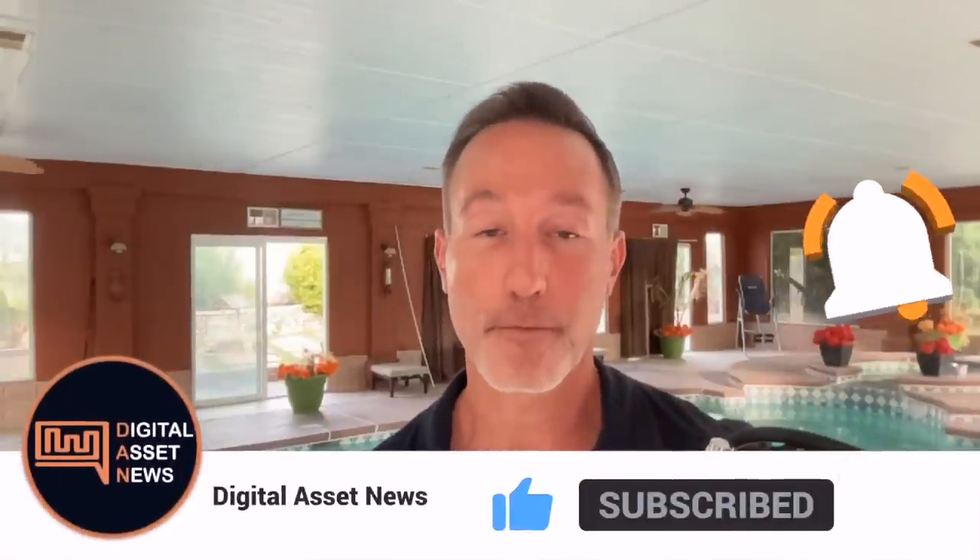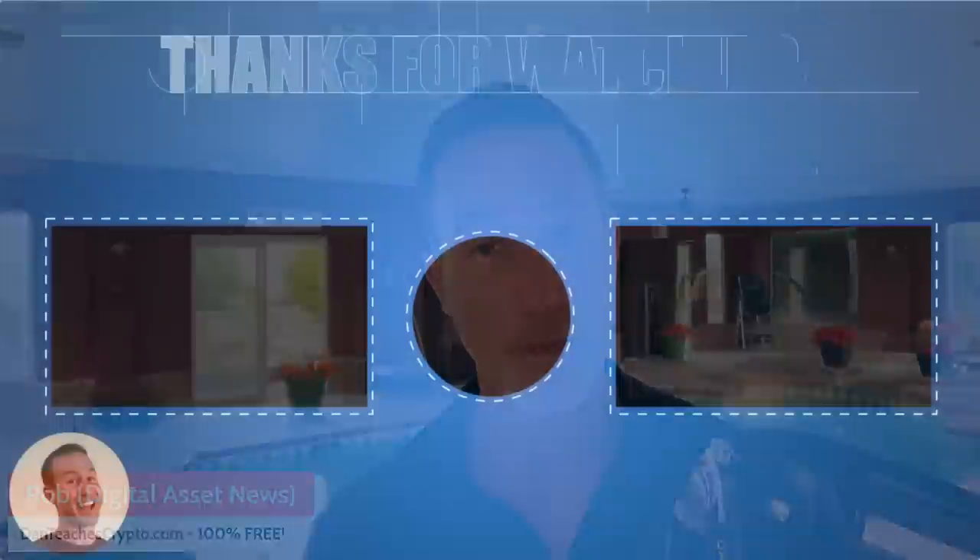That's it for today. If you liked today's video, give it a thumbs up and consider subscribing — everything we talk about is time sensitive. There is a link in the description for 10% off. Thanks so much for watching — I'll see you on the next one.